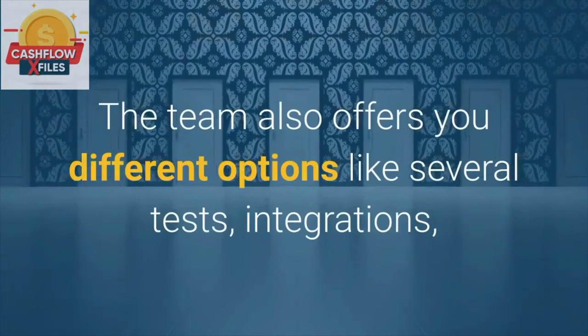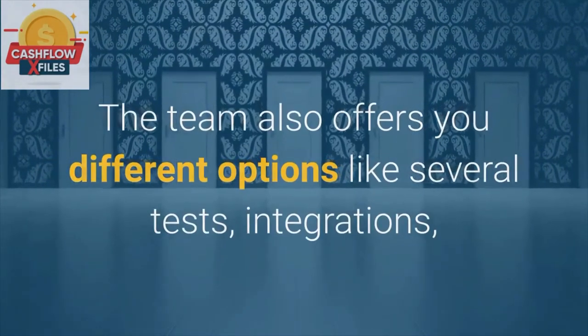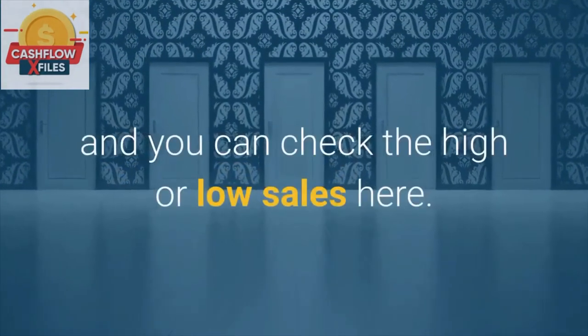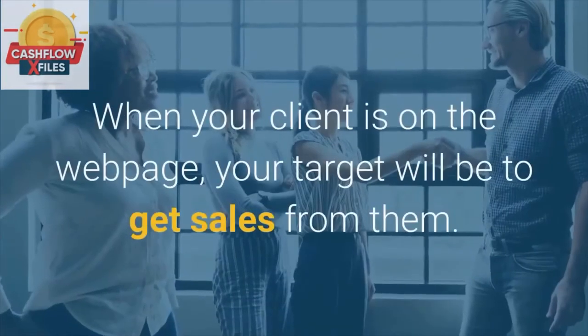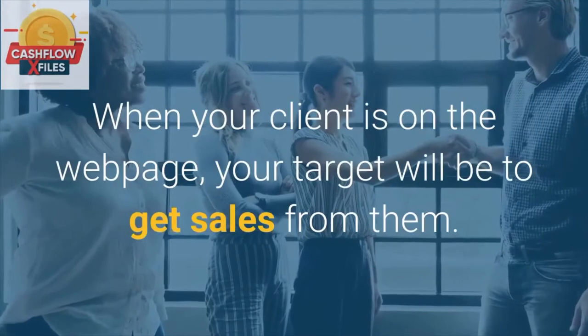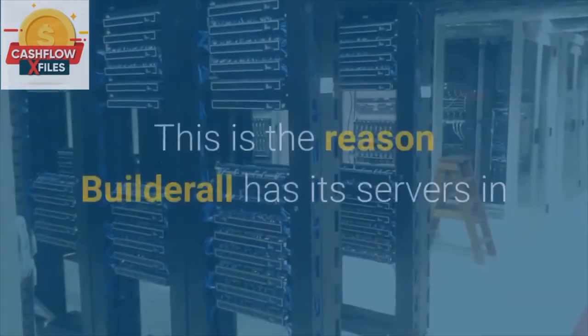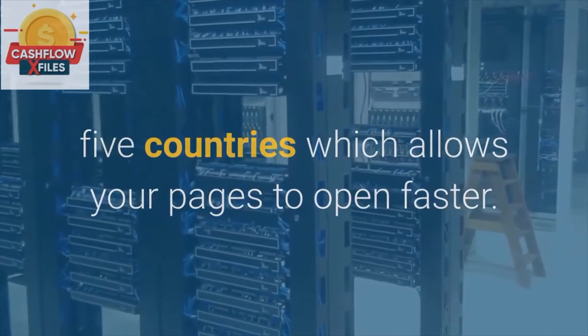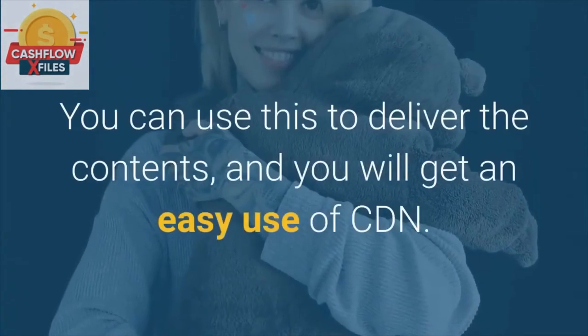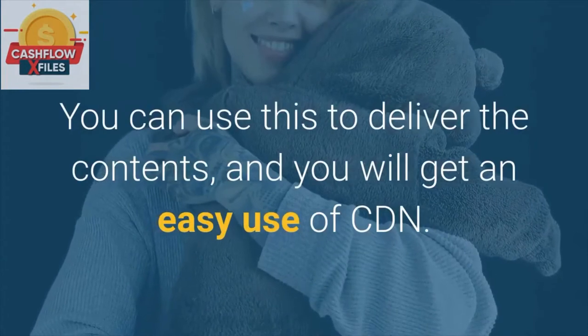The team also offers you different options like several tests, integrations, and you can check the high or low sales here. Best CDN Servers. When your client is on the webpage, your target will be to get sales from them. This is the reason Builderall has its servers in 5 countries, which allows your pages to open faster. You can use this to deliver your contents and get easy use of CDN.